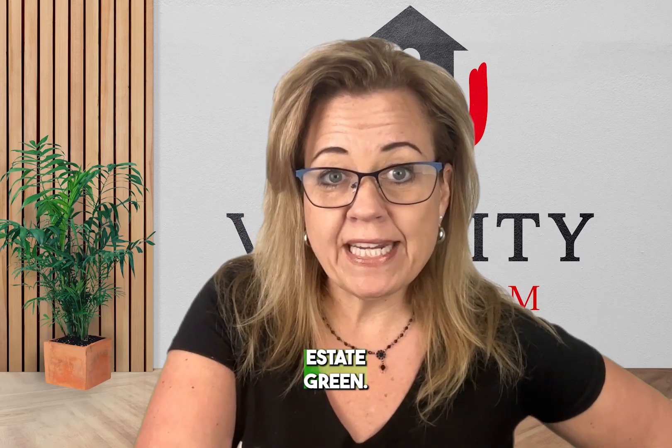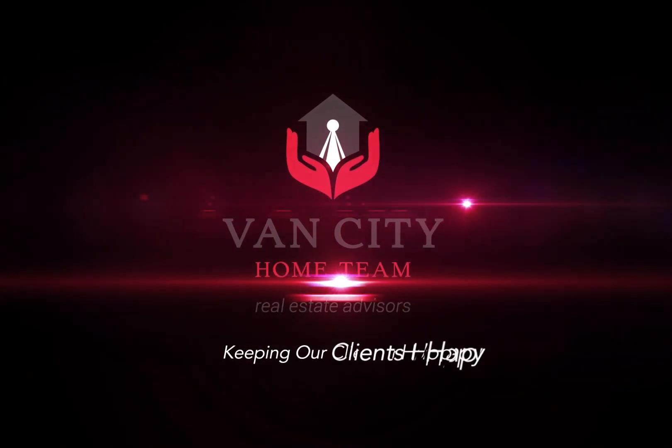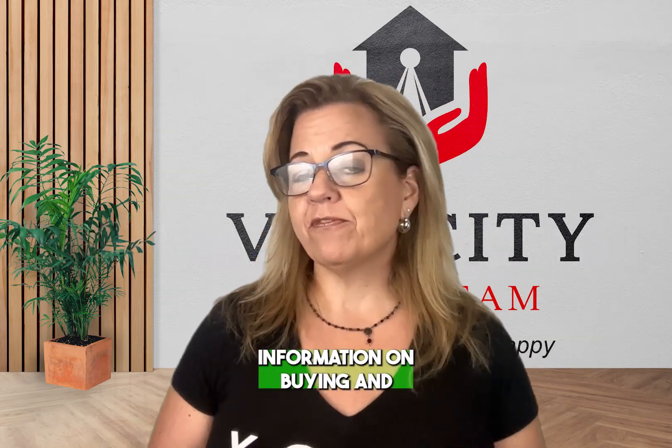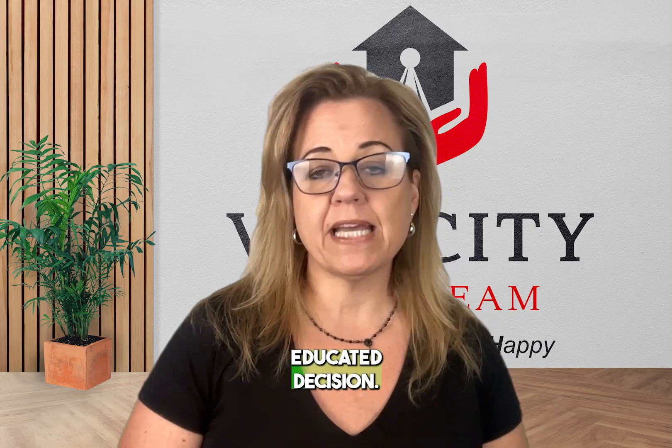Is the future of real estate green? I'm Natasha Koch with the Vancity Home Team and welcome to this Tuesday Tips, where we give you information on buying and selling real estate that we hope will help you make the most educated decision.